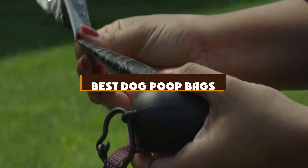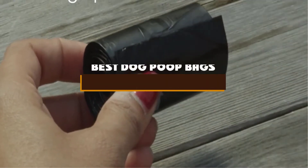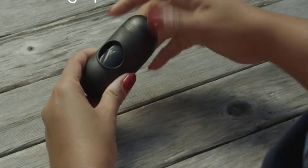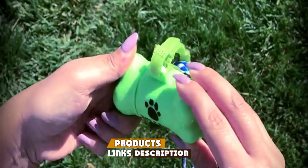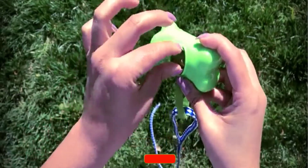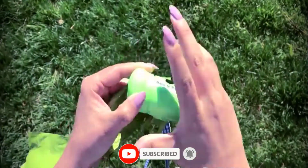If you're looking for the best dog poop bags, here's a list you must see. We made this list based on our personal preference and sorted it based on the features, prices, quality, durability, and reputation of the manufacturers and customer feedback. We've also included options for every type of customer. So let's get started.